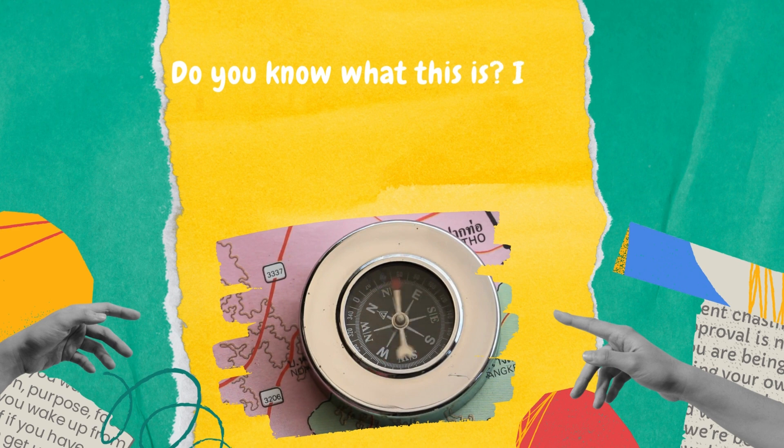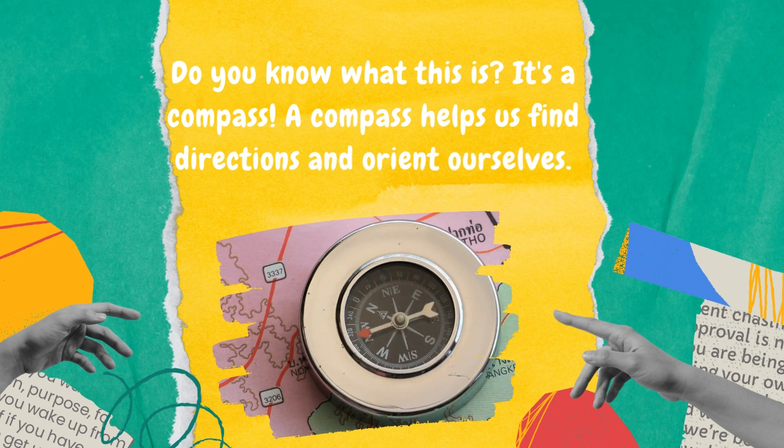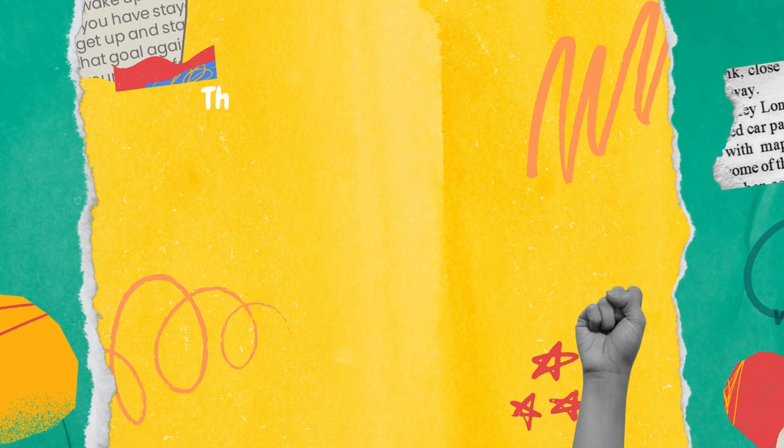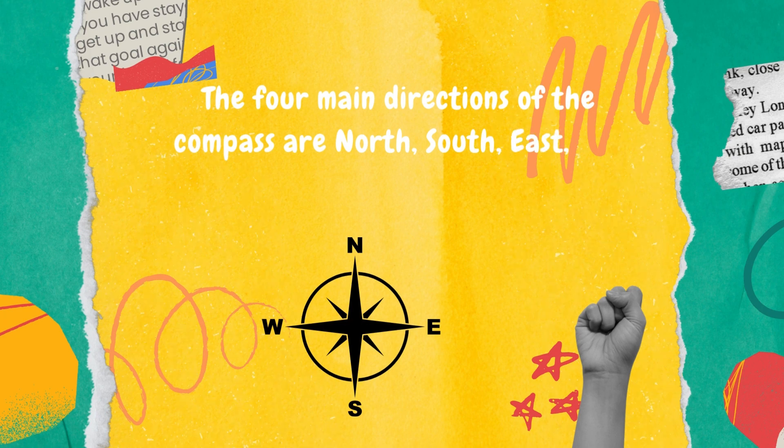Do you know what this is? It's a compass. A compass helps us find directions and orient ourselves. The four main directions of the compass are north, south, east, and west. Can you point to each direction?